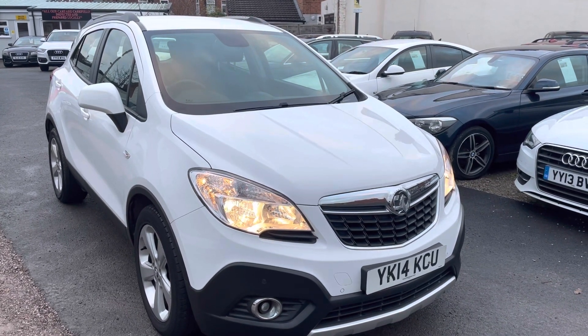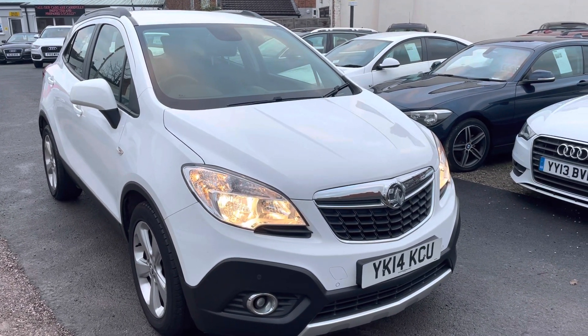Hi, it's Richard from D&C Car Sales and Crewe. I'm just going to do you a short walk-around video of our Vauxhall Mokka.